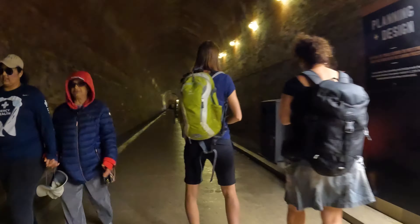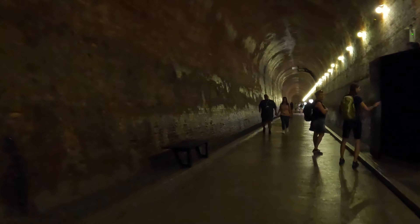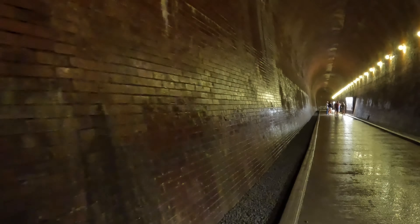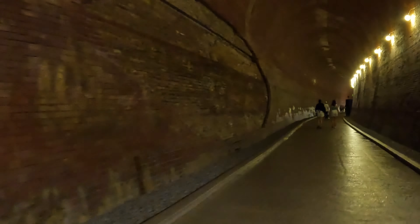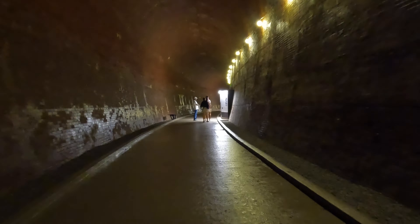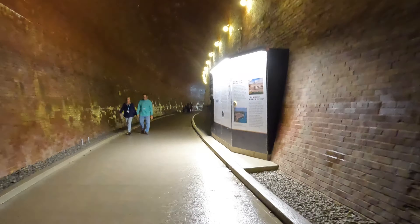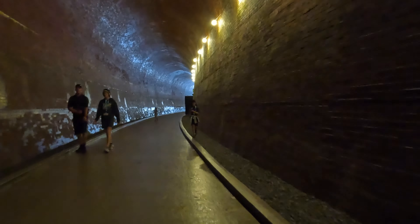This tunnel is 180 feet below the power station above. It was constructed 115 years ago, and it's interesting to think that this was mainly excavated and constructed by hand, and that thousands and thousands of gallons of water would flow through here after being used in the power station. The tunnel itself is about 2,200 feet long — a little bit shy of half a mile — and it's about 60 degrees down here, or 15 degrees Celsius.